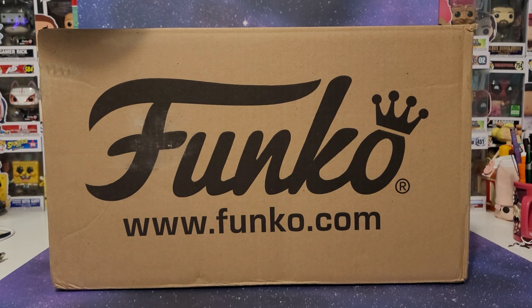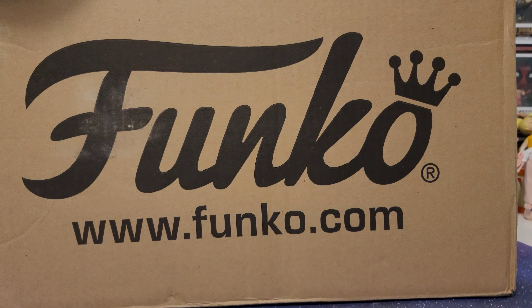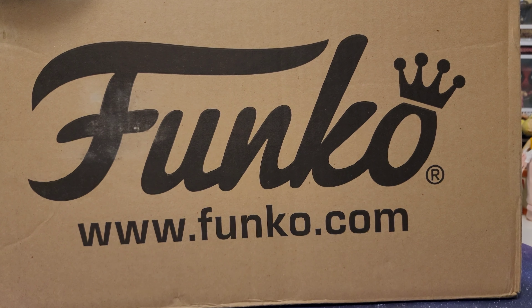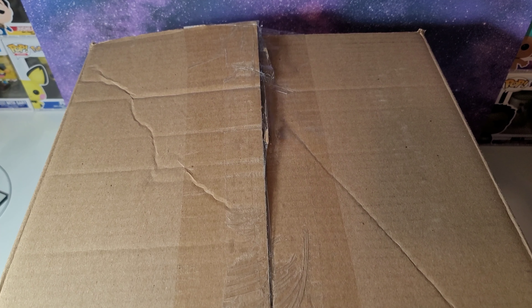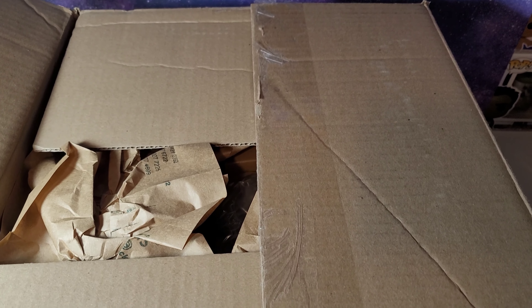Hi guys, today I'm so excited because my Funko Shop order just arrived and this is an order full of Disney items including some of the Disney D23 exclusives. I think I ordered about $250 worth of Funko Pops and other Funko items so let's see everything we have in here.